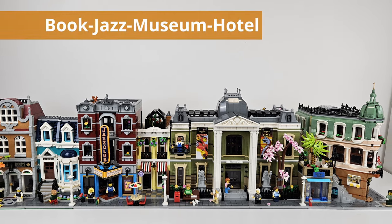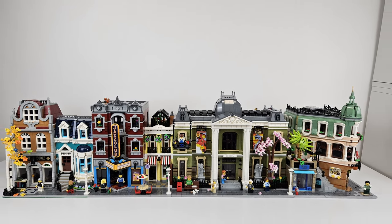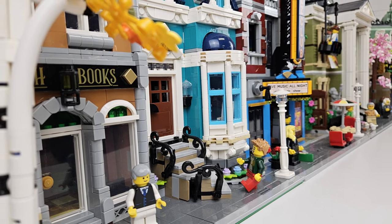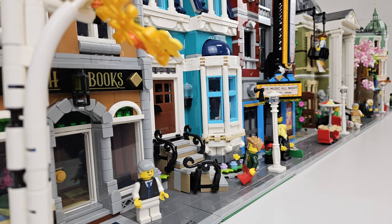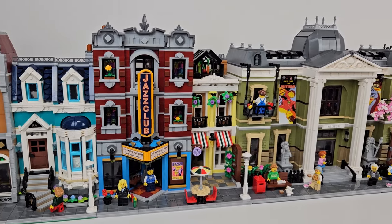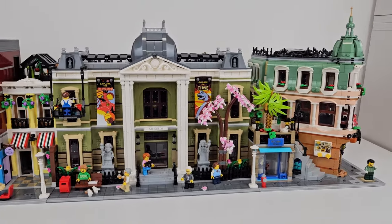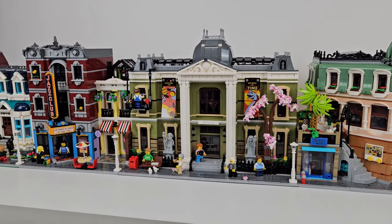I also wanted to put together what they have listed on the back of the instruction manual, which is the bookshop, the Jazz Club, the museum, and the Boutique Hotel. I actually like the overall look of this — it's the most recent modulars, and it kind of looks nice going right down the street. I think it's a great view. I don't have all the right minifigs out here just because I've been playing with my modular city, but I think it looks pretty good. I wanted to give a little pan shot for this layout since LEGO does have it listed. The size of the museum definitely shows through, but with the tree and the window washer, it doesn't appear as wide as it could have.